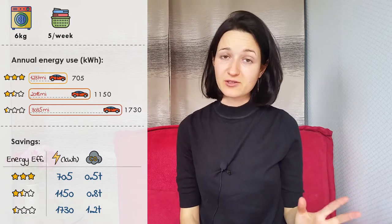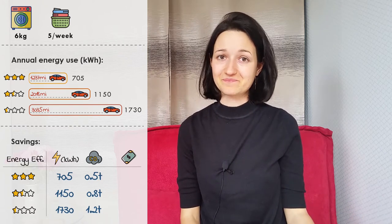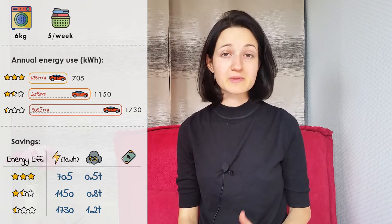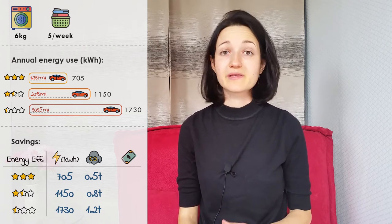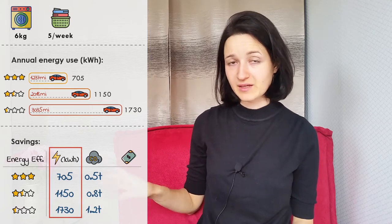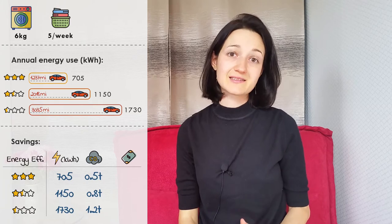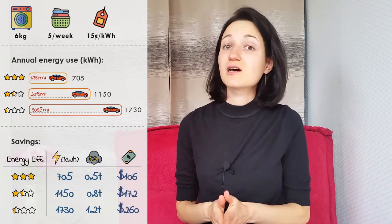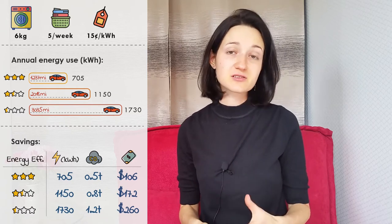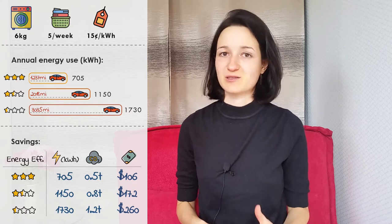There is another benefit of ditching a dryer, and that is saving money, since all this energy costs something. You can calculate your savings by multiplying the price that you pay for 1 kWh of electricity by the amount of energy that you save. I will use the world average price of electricity, which is 15 cents per kWh. As you can see, we can save about $100 a year if we ditch an energy-efficient dryer, and $260 if we ditch an inefficient one.